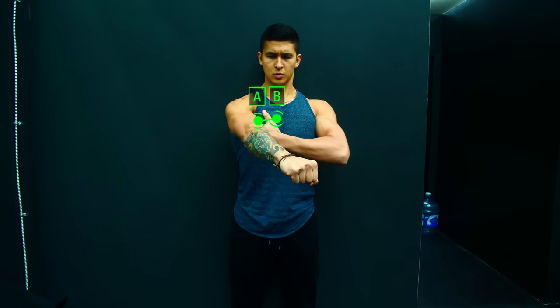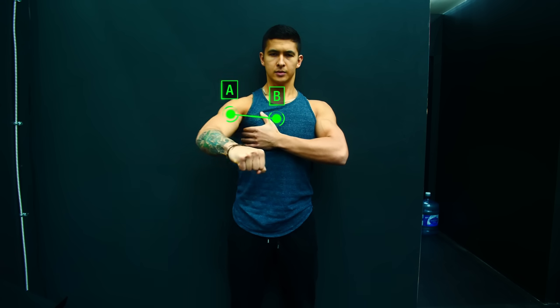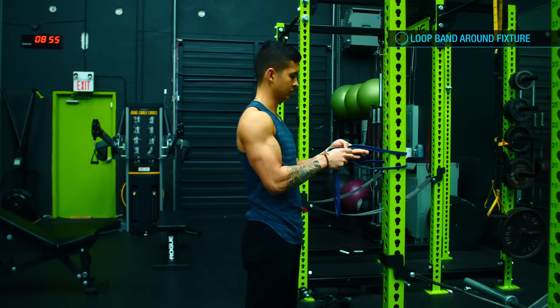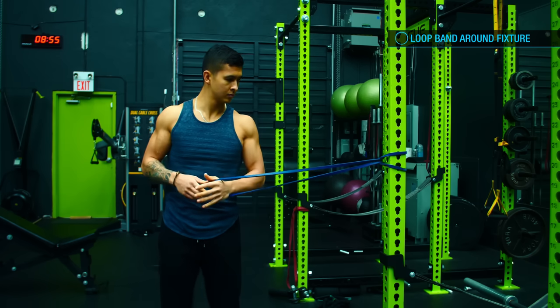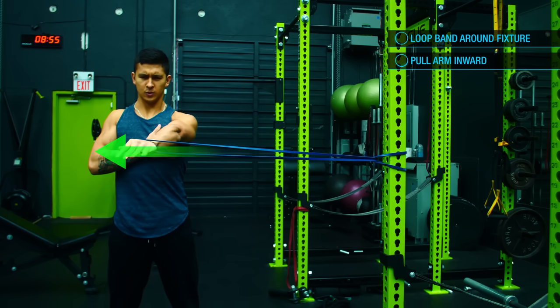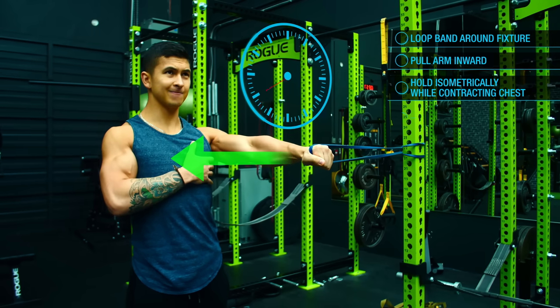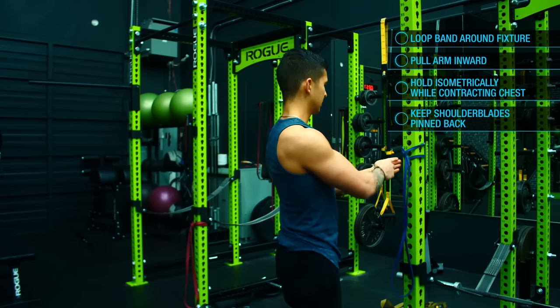Once you get that down, bend your arm as if performing the bench press and again think about bringing point A to point B to fully shorten the pec without letting your shoulder take over. Next, loop a band around a fixture, grab it with one hand, and step out to the side until there's slight tension in the band. Perform the exact same motion — pull the biceps inward — and when you reach the middle, hold for about 10 seconds while contracting your chest to prevent your arm from being pulled away.